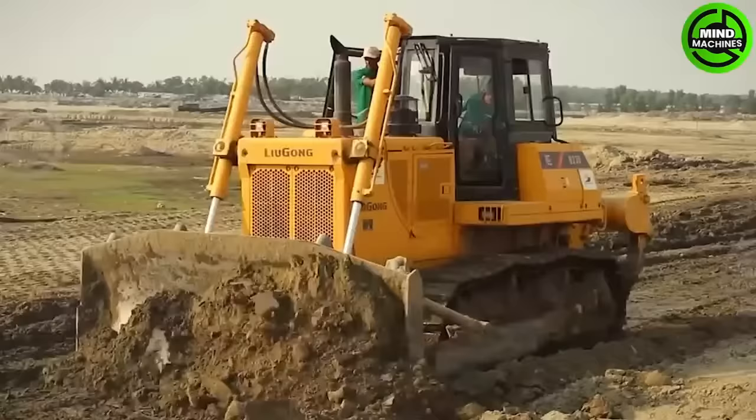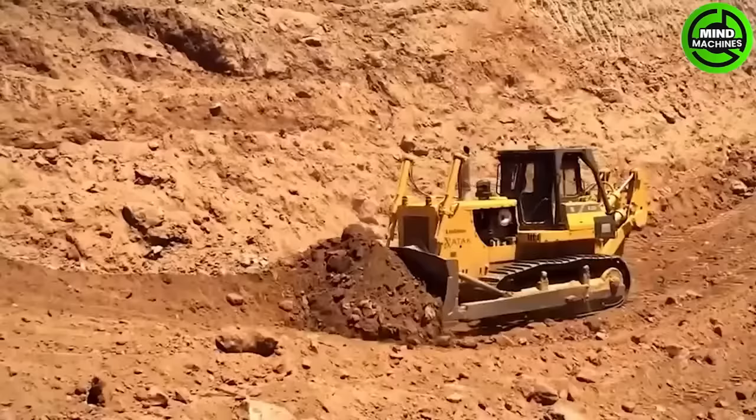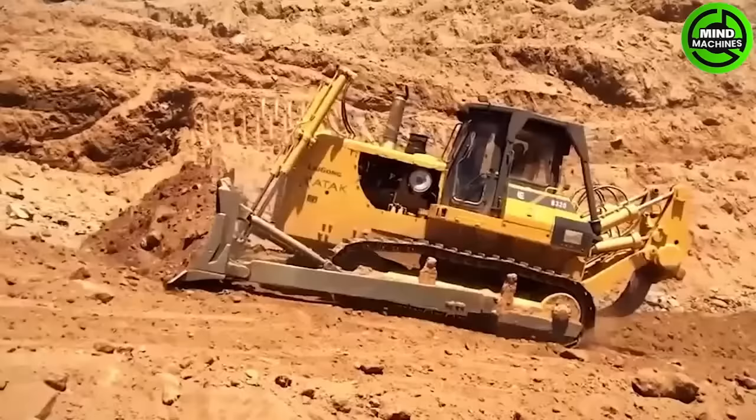In terms of its intended purpose for reliable performance, this bulldozer spans 23.6 feet in length, standing at 10.8 feet in height, and boasting a weight of 23.6 tons. Its blade extends to a width of 12 feet.